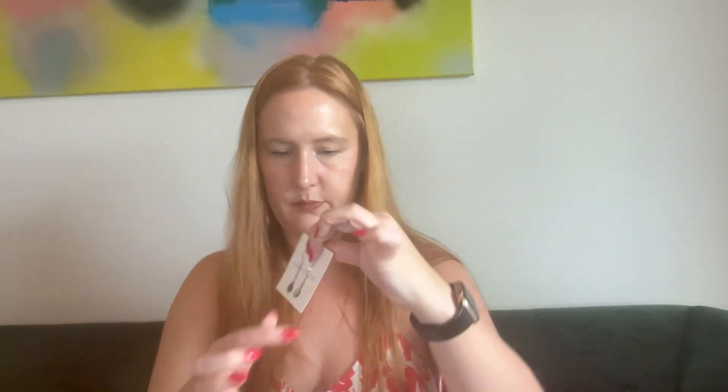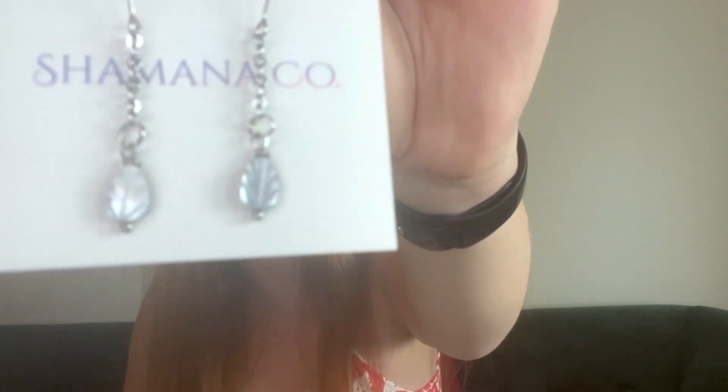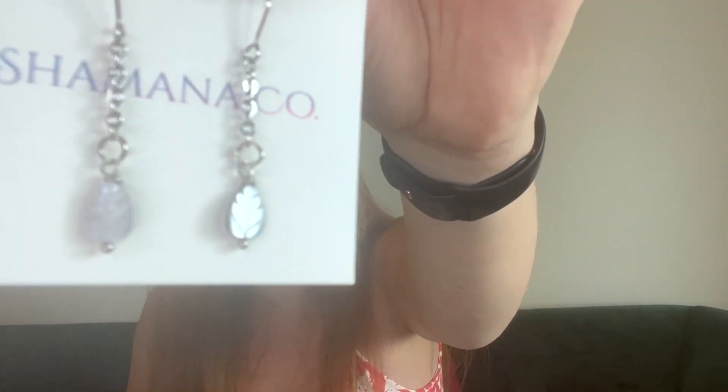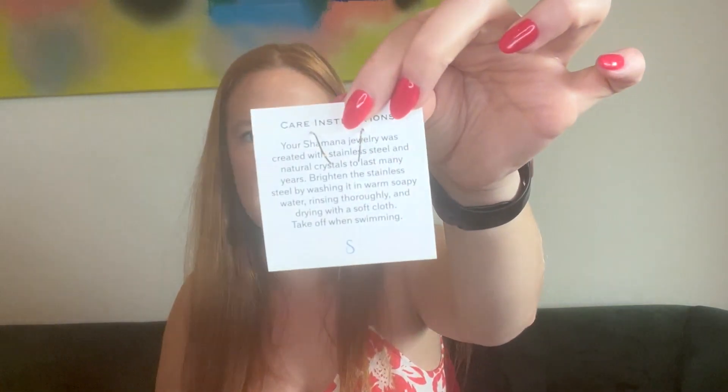Oh my god, we have some earrings! Mother of pearl leaf earrings — how pretty are those! The card reads: 'As we created these earrings we were so drawn into the serene shimmer of mother of pearl. Even the name evokes a divine feminine quality. The forest, the wilds, are elegant in their own distinct way — there's an unparalleled harmony. May these earrings remind you of your ability to walk in such grace and flow.'